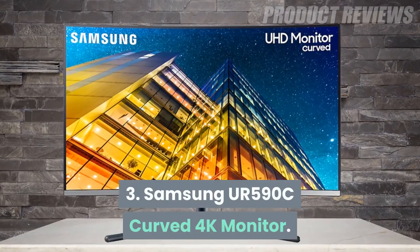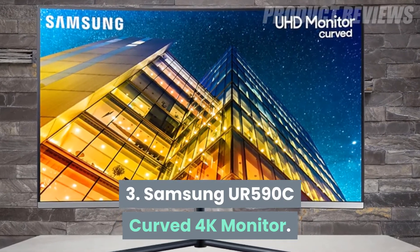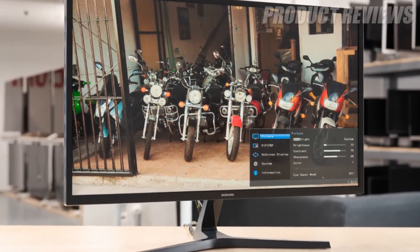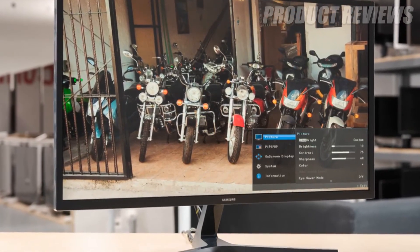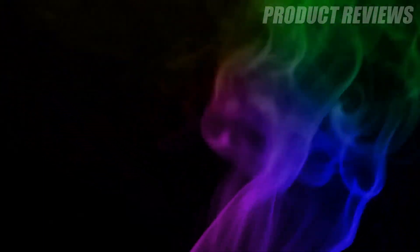Number 3: Samsung UR590C Curved 4K Monitor. With a 2500 to 1 contrast ratio, you can't ask for a clearer picture quality. Colors are brighter, and game mode optimizes image contrast by genre. Genius!